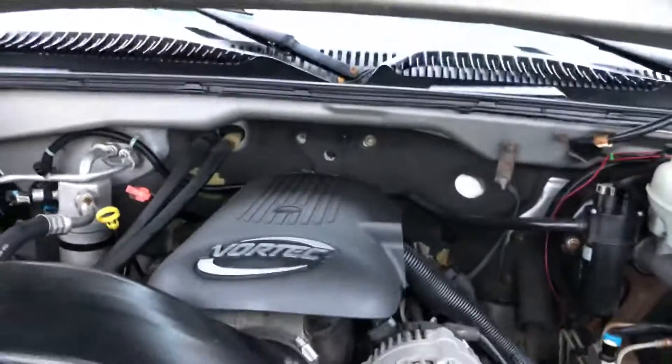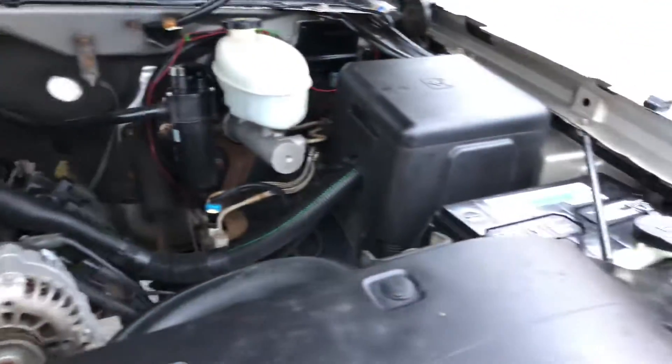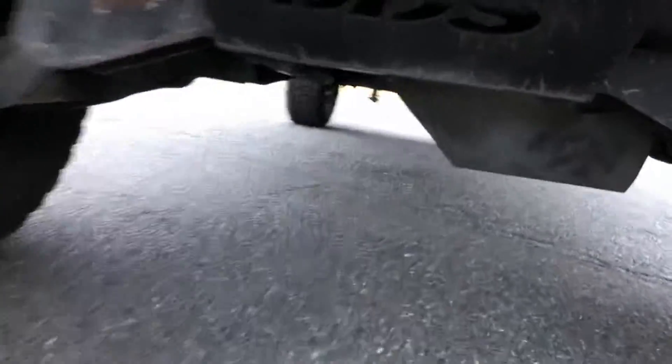It sounds kick-ass, guys. Let me show you the engine bay — I'm all excited about these old trucks, I love them. The cat-eye style is kick-ass. It's got a Vortex 5.3 liter V8 engine. All the fluids are changed — look how clean that is. BDS all around.